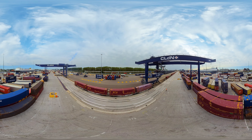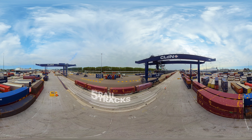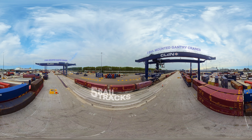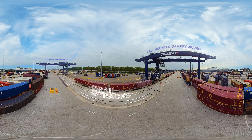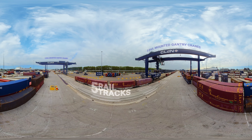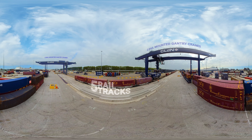CLDN's Rotterdam terminal is a multimodal hub. The terminal offers five rail tracks, which are served by two rail-mounted gantry cranes. Cargo arrives on trains from across Europe and we have direct lines from Rotterdam to places as far away as Poland and Italy.